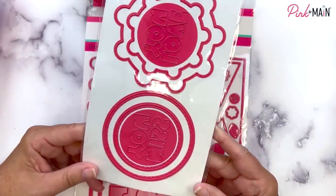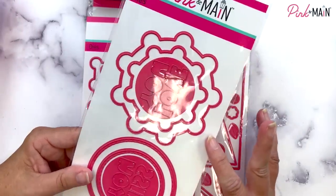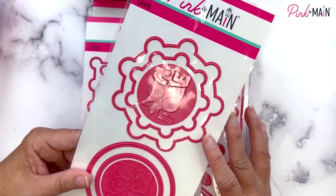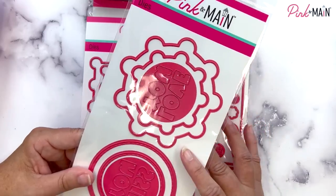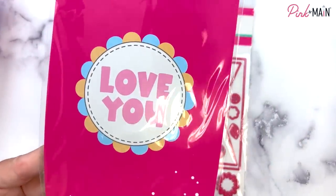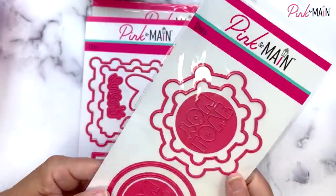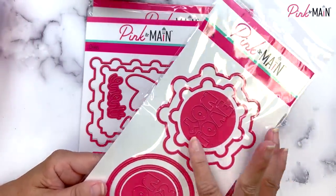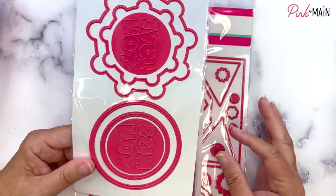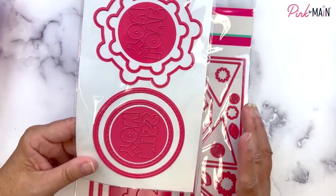We've got some super fun dies in this release. This one is called the Layered Scallops Circle Dies and it creates two sizes of layered scallops. You take the large one and cut it out in two different colors, then alternate them so you get a scalloped border with alternating colors going around it. I can show you a sample on the back of the package — see how you can get two different colors? It creates such a super fun piece for your cards. I've also given you stitch circles that fit right inside the scallops, plus two sentiment pieces so you can cut the sentiments out and use the letters or the negative.